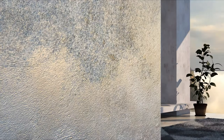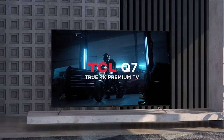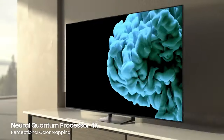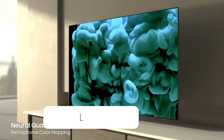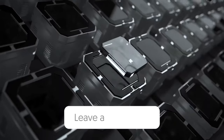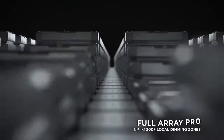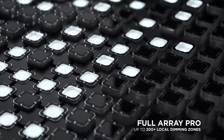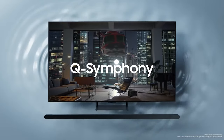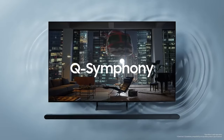So that wraps up our list of the best 55-inch TVs. Hope you found this video helpful, and if so, please leave a thumbs up. Let us know in the comments down below which 55-inch TV you're going to choose. If you liked this video and it helped you in any way, please give it a like, and if you don't want to miss out on any future videos, subscribe to this channel. Hope to see you in the next video.